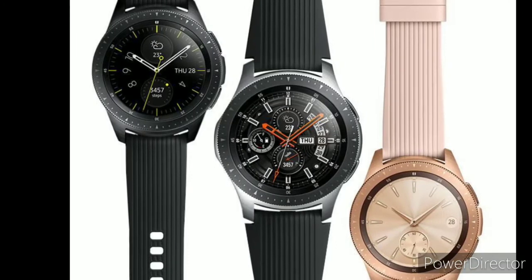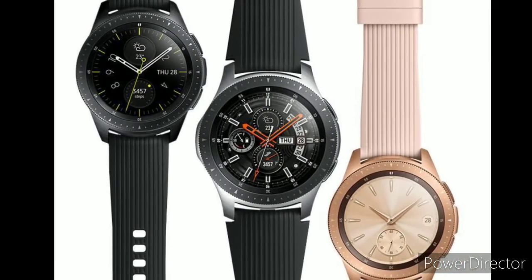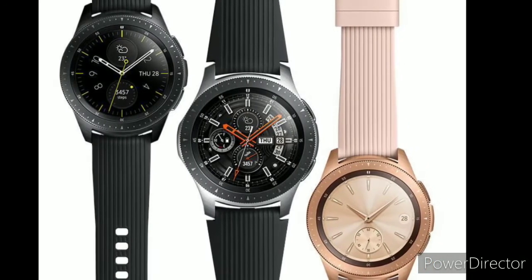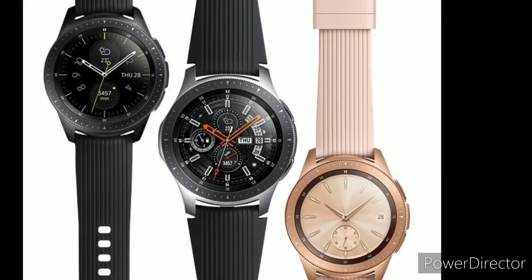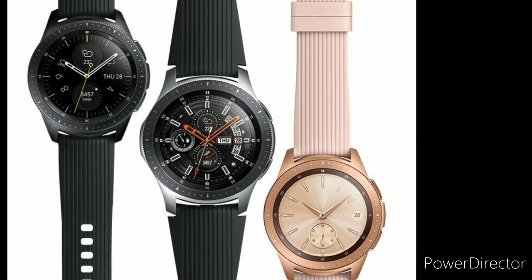Samsung watches generally offer strong battery life, as well as a plethora of top-end features. We will walk you through the very best Samsung watches you can buy right now. Perennial favorites like the Samsung Galaxy Watch and the sportier Galaxy Watch Active 2 feature on our list, and we take into account what you can do with each watch, its design, the price, and much more when curating this ranking.